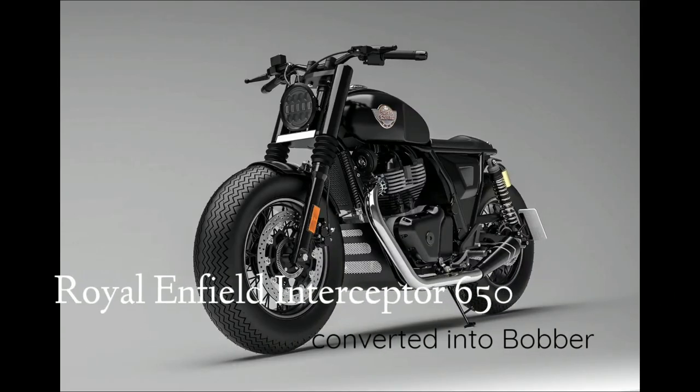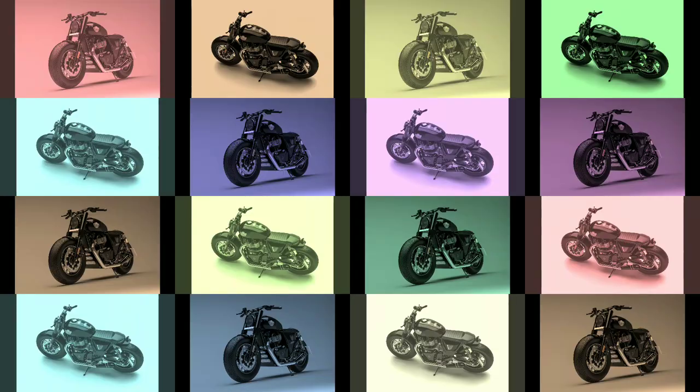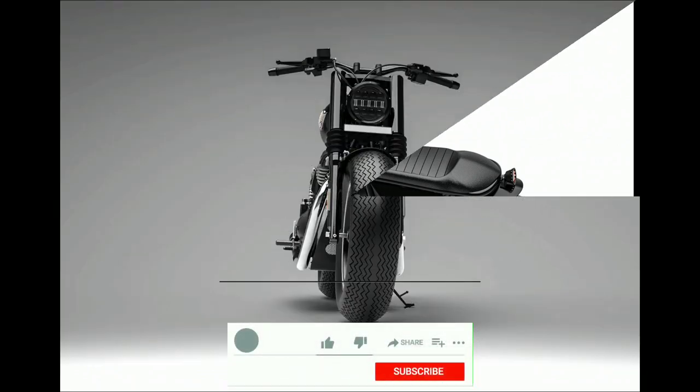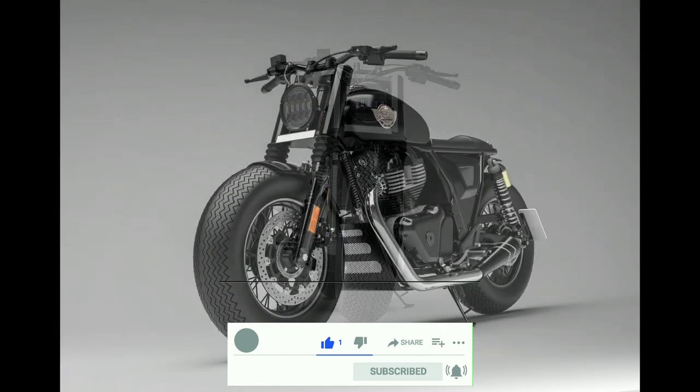Hi guys, the Royal Enfield Interceptor 650 has created quite a fan base in a short period of time. Apart from the fact that it is an amazing motorcycle, another reason behind its popularity is that it acts as a great base for customization.